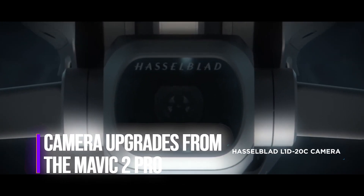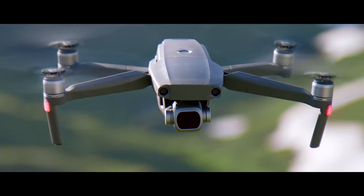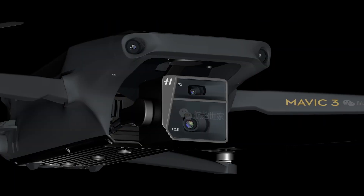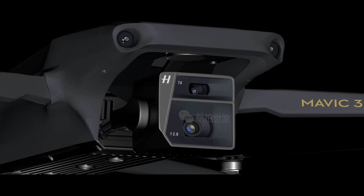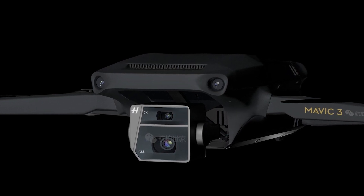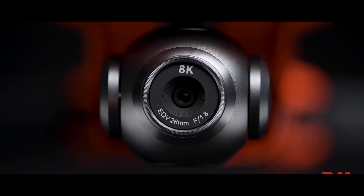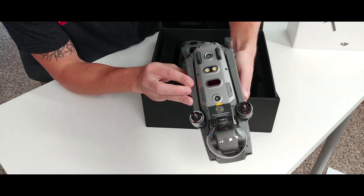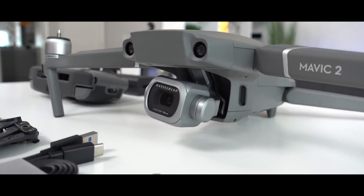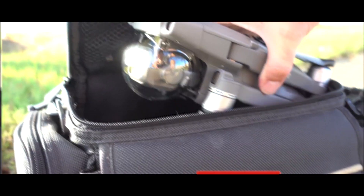For camera upgrades from the Mavic 2 Pro, we expect to see a large camera with a micro four-thirds sensor — almost double the size of a one-inch sensor — that will support interchangeable lenses. If DJI adds interchangeable cameras to the new Mavic 3, it will revolutionize everything currently on the market. At minimum, a 4K 60fps camera like the Mavic Air 2 is expected, with at least one version likely capable of recording in 6K resolution.